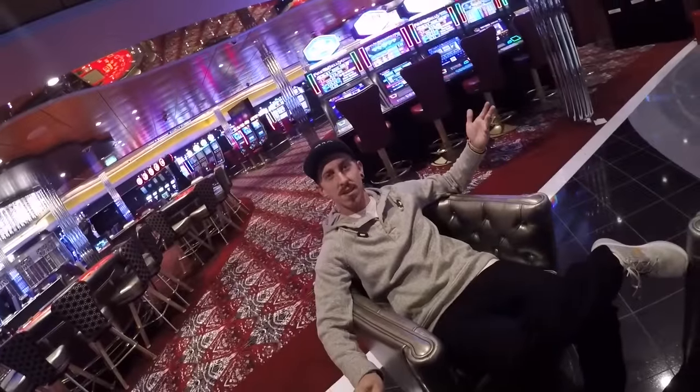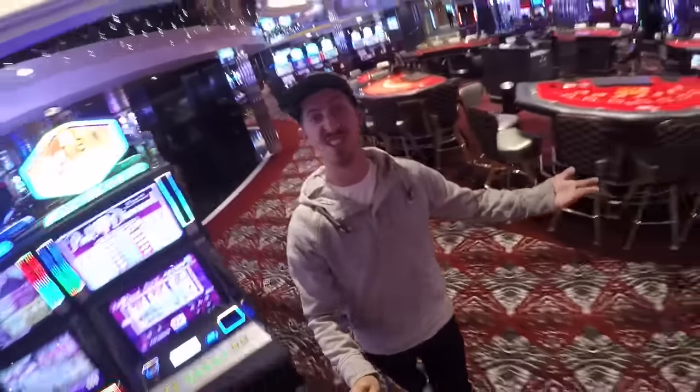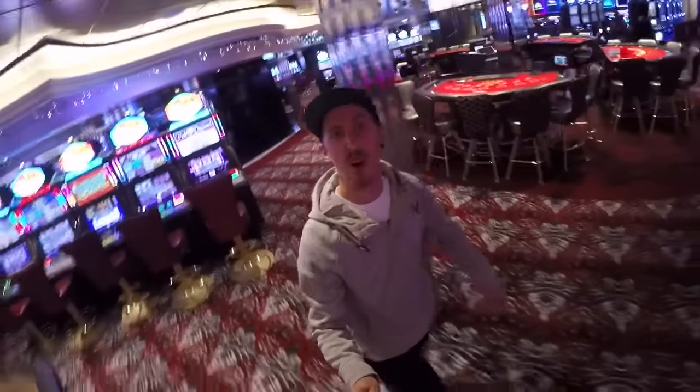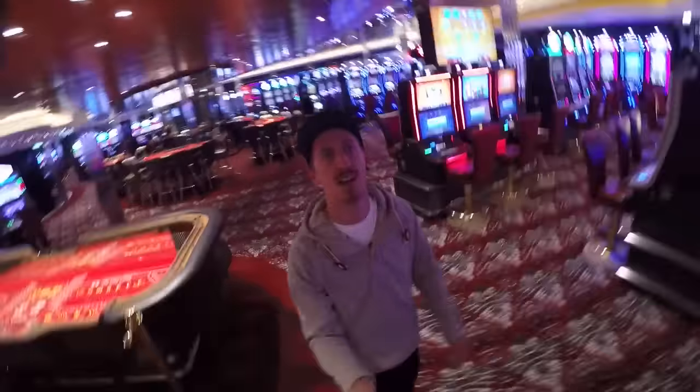Okay, so first things first — the casino. We were in here last night, it gets really, really packed. I lost $200, so it's not my favourite place on the ship, but it's a good place to start, so we're going to carry on the tour.